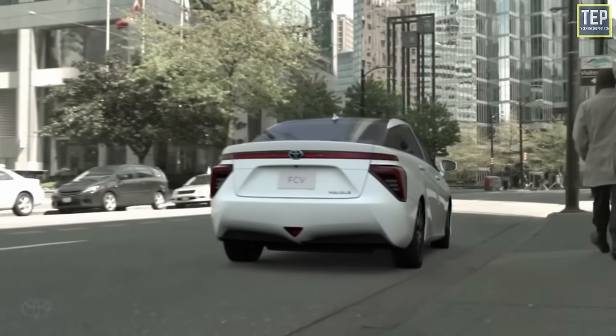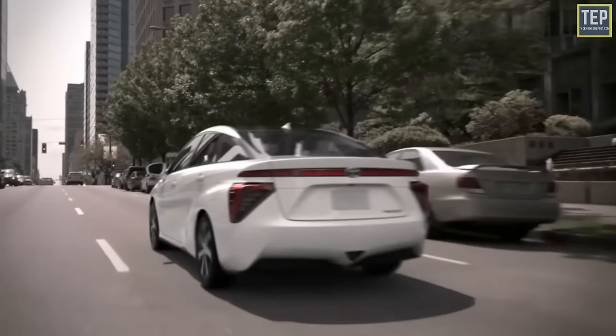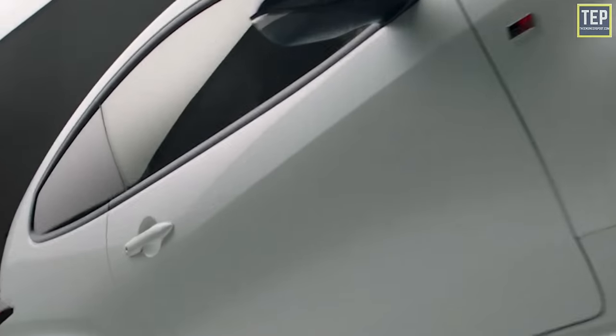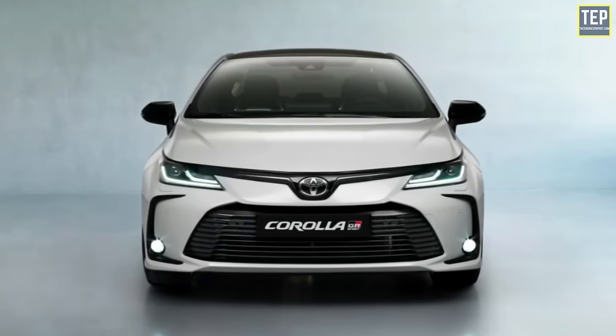An example is Toyota's development of a hydrogen-powered three-cylinder racing engine, taken from the GR Yaris and used to power a specially developed Corolla Sport entered in the Fuji 24 Hours race.